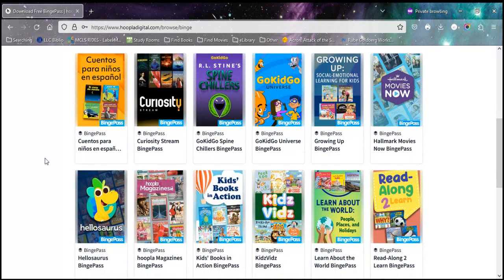A binge pass is a collection of content that you can check out in bulk. Instead of checking out individual issues of a magazine or individual movies and using up all of your checkouts, you can check out a whole group of them with one of your 15 a month checkouts.